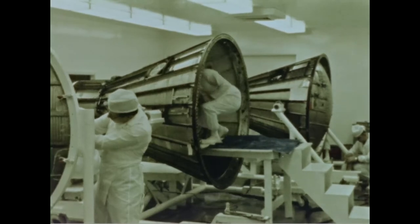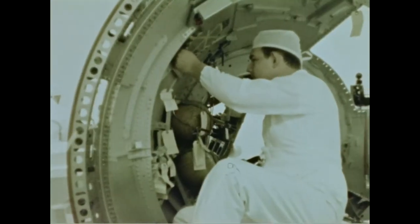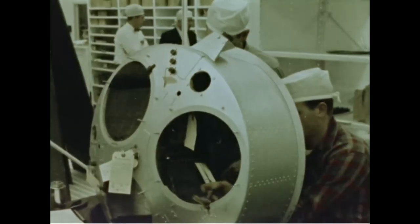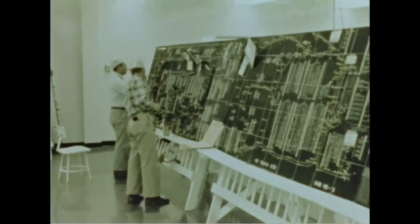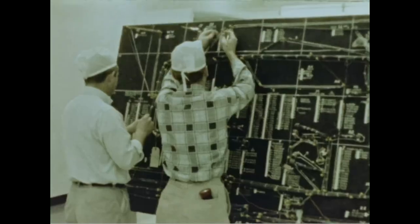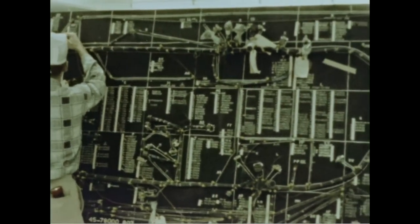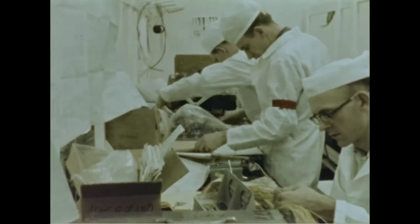All parts and components for Mercury Redstone boosters are inspected and tagged when approved. Every possible precaution is taken to ensure reliability. At the McDonnell plant, Mercury spacecraft are assembled in a super clean white room. Here, every effort is made to make the craft as reliable as humanly possible. Cleanliness approaches hospital operating room standards. Every individual component going into the craft is minutely inspected. The electronic systems in the craft require some seven miles of wiring. Special harness boards are used to assemble the growing mass of wire.